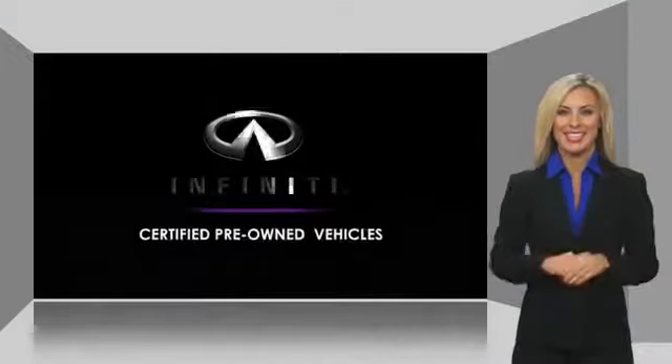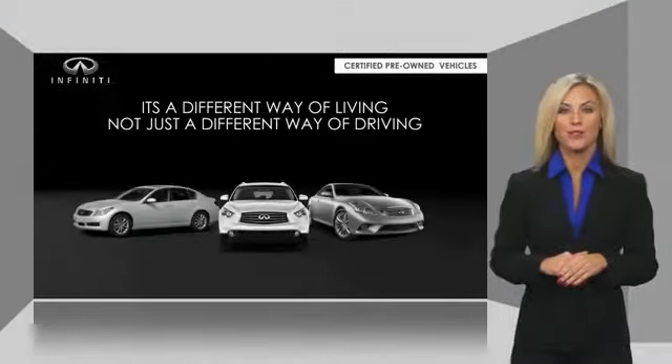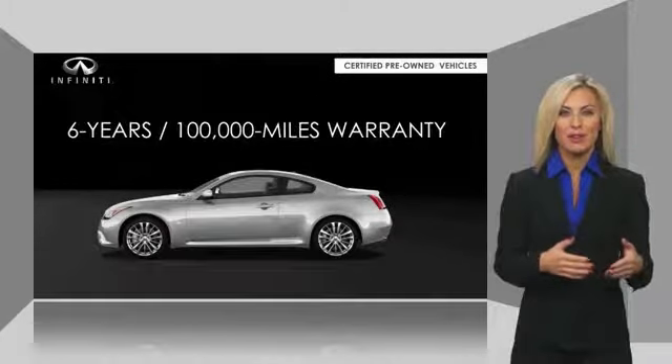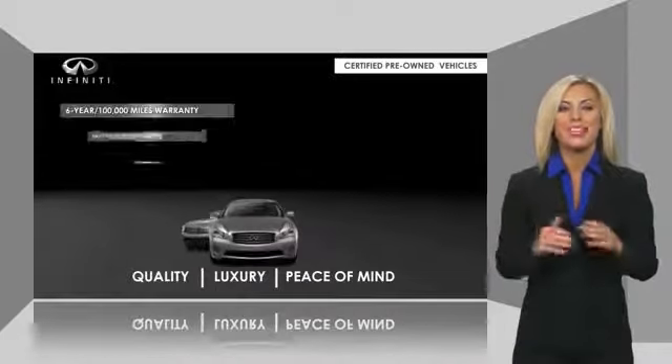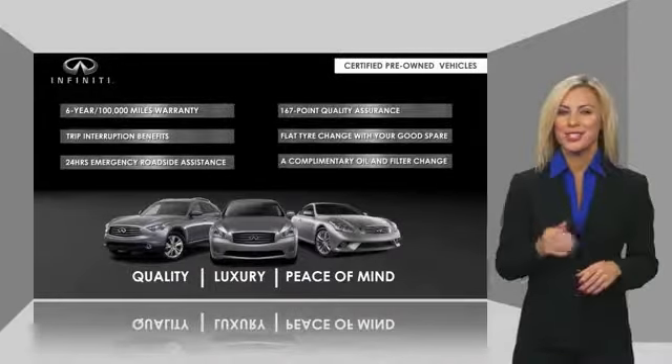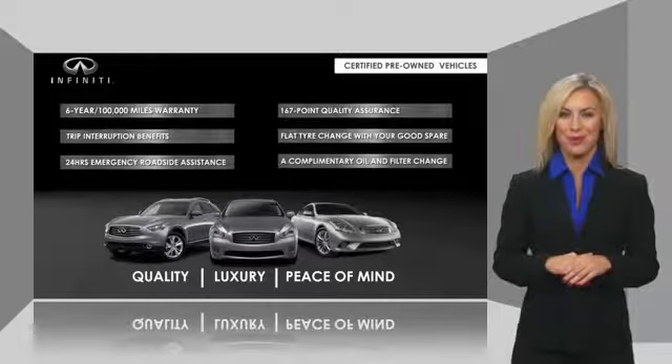Infiniti maintains exclusive requirements for our certified pre-owned vehicles. With warranty, roadside assistance, and a thorough inspection, you can have complete peace of mind. Ask your dealer for details about the Infiniti certified pre-owned program and the Infiniti QX80.